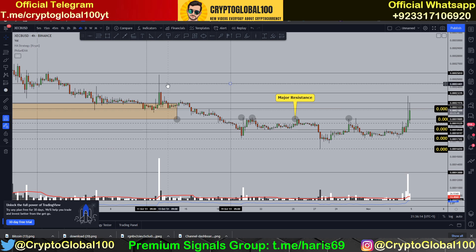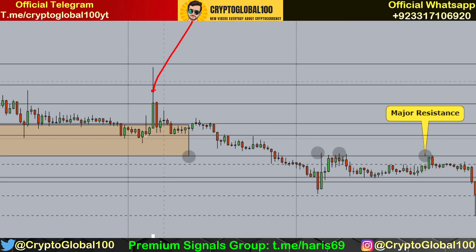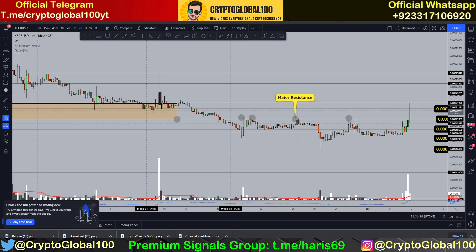Let me show you where the previous swing high is. You can clearly see a huge candle on the upside. If we take the low of this candle body, you can clearly see we have this level right here, so this is acting as a resistance.